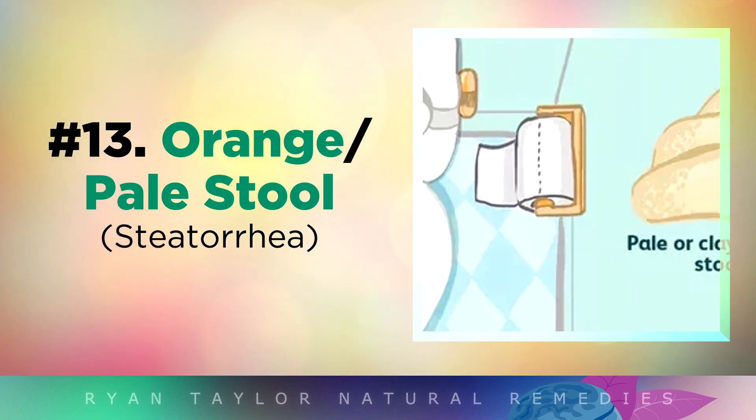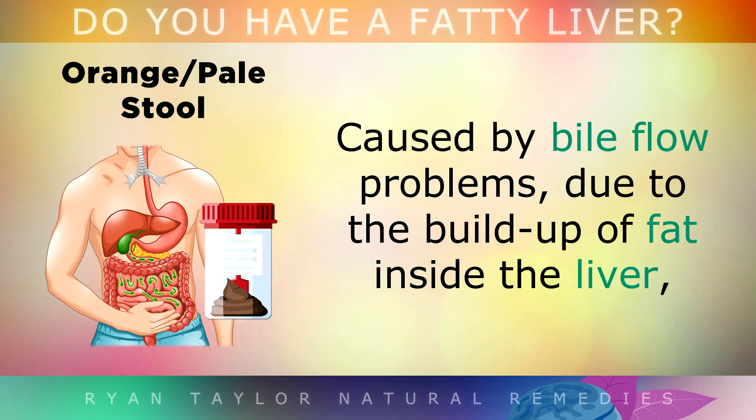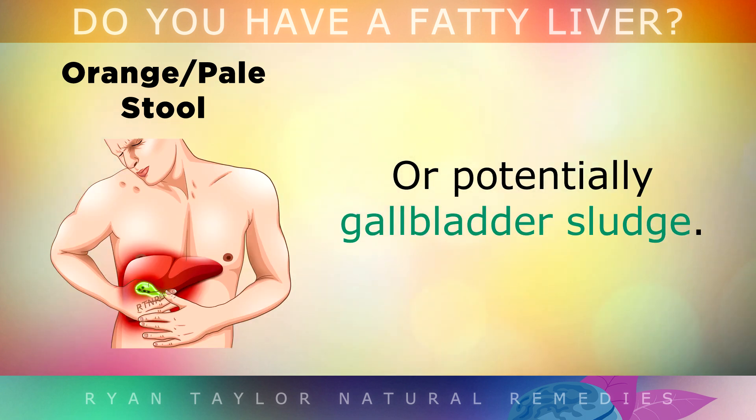You could also get an orange-toned or pale stool, which is caused by bile flow problems because of a build-up of fat inside the liver, or potentially gallbladder sludge or even gallstones.